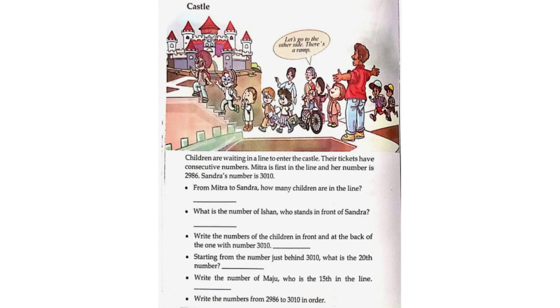Castle. Children are waiting in a line to enter the castle. Their tickets have consecutive numbers. Mitra is first in the line and her number is 2,986. Sandra's number is 3,010. From Mitra to Sandra, how many children are in the line? 3,010 minus 2,986 plus 1 is equal to 25 children.